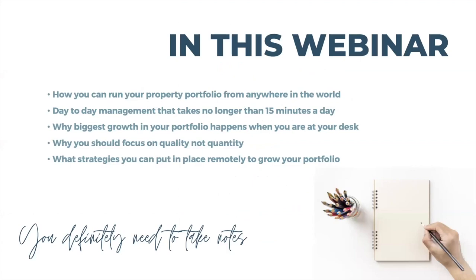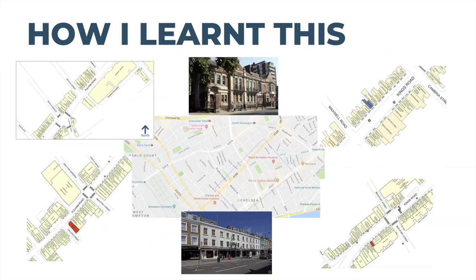Here's what we're going to go through in this webinar. I'll cover the theory side of things you'd expect in an asset management lecture, because it's important to understand the theory before implementing. I'll talk about how you can run your property portfolio from anywhere in the world with day-to-day management that takes no longer than 15 minutes a day, why the biggest growth happens when you're at your desk, why you should focus on quality not quantity, and what strategies you can put in place remotely.